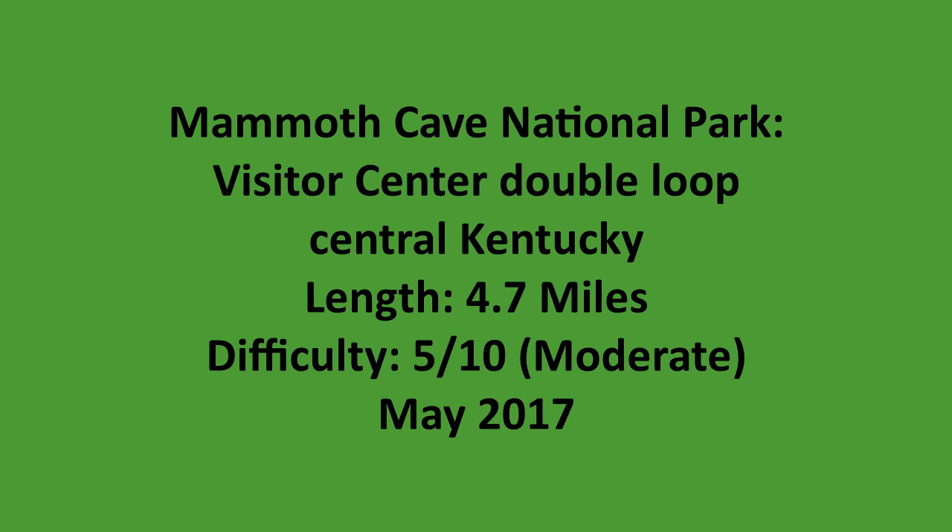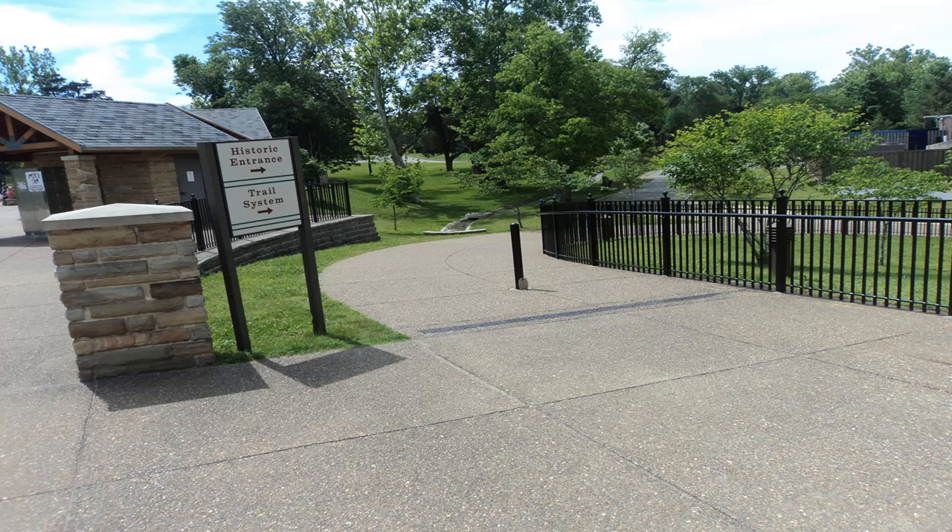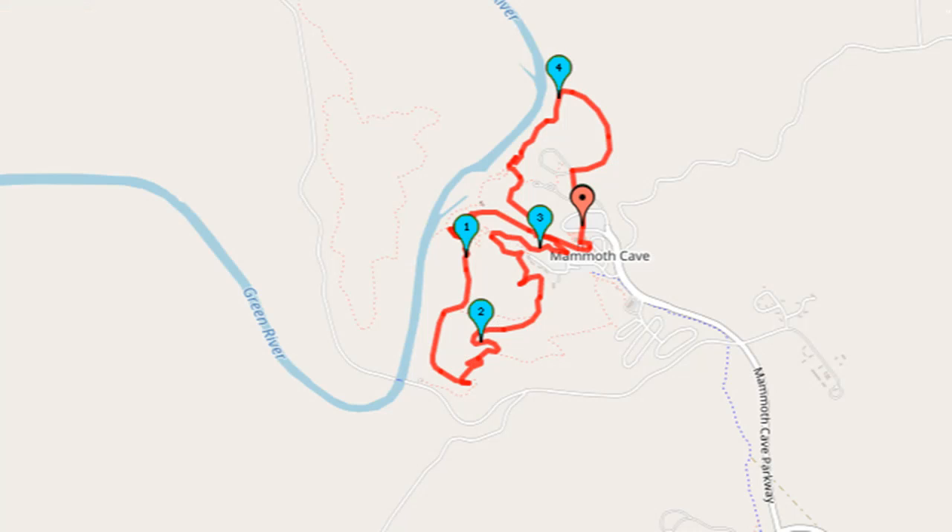This is a summary video for a hike that I did near the Visitor's Center of Mammoth Cave National Park in Central Kentucky. From the back of the Visitor's Center, follow signs down the concrete path for the cave's historic entrance. The paved path passes under the pedestrian bridge that connects the Visitor's Center and the Mammoth Cave Hotel.